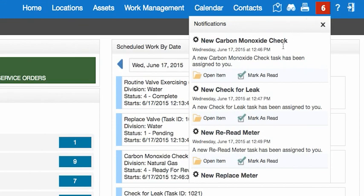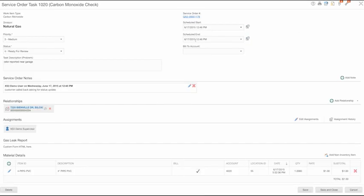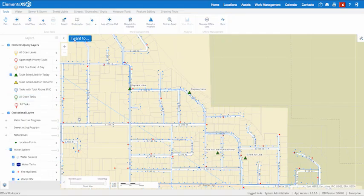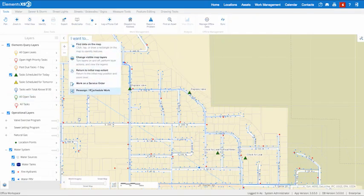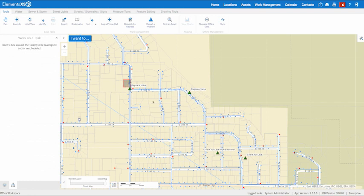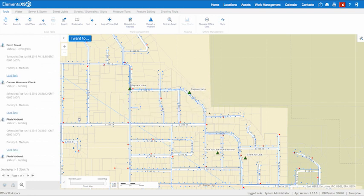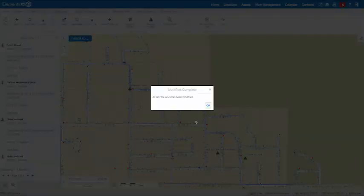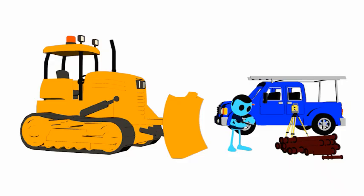Email and in-app notifications help Marco keep on top of his work and make sure the highest priority items are done first. Sam the supervisor reviews Marco's work and helps manage all of the work taking place. Sam receives a notification when Marco is done and can quickly close out work orders or create additional tasks for the field staff when necessary.